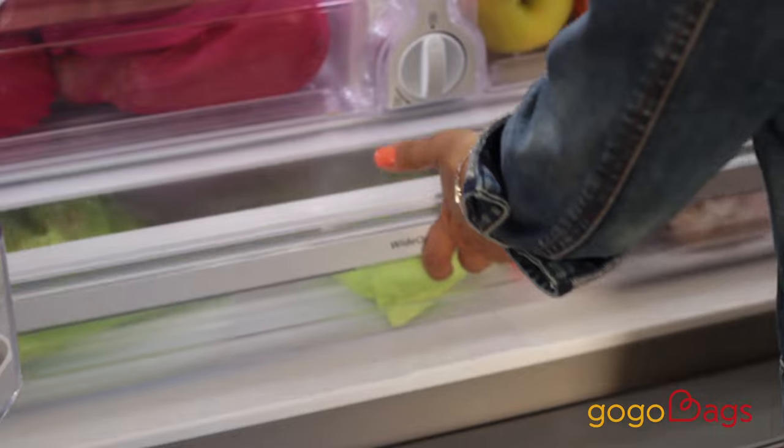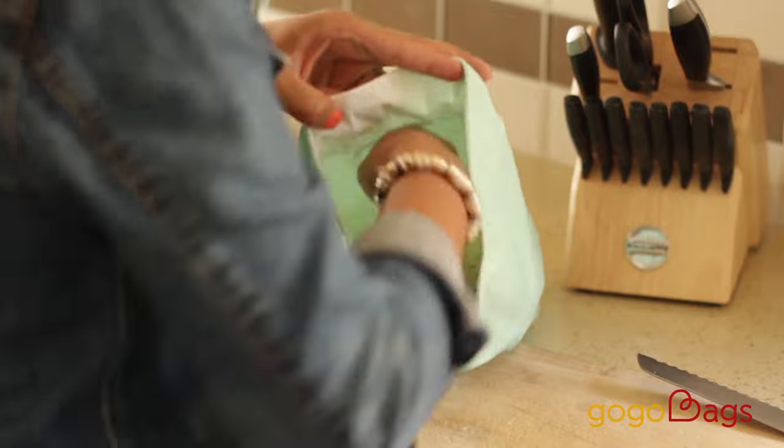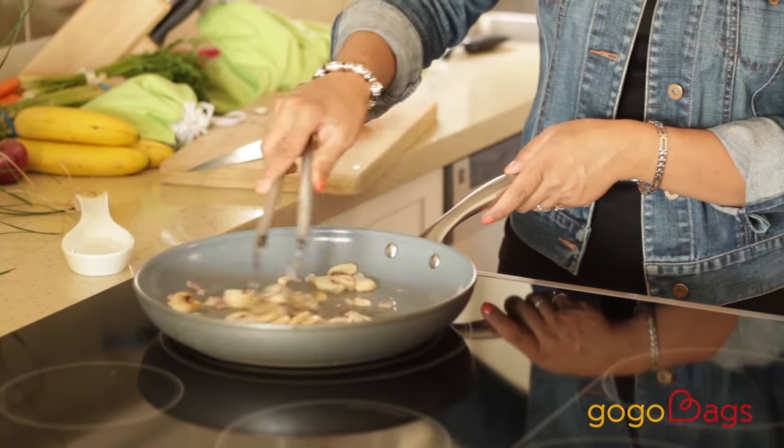After four months of trial and error, we came up with a perfect combination of fabrics that does exactly that. Personally, I can't live without them. They save me so much time in the kitchen. I can prepare all my vegetables on the weekend and use them throughout the week. It makes healthy cooking much easier.